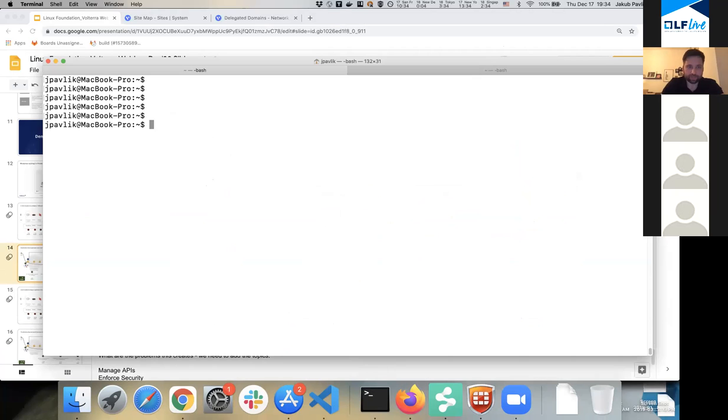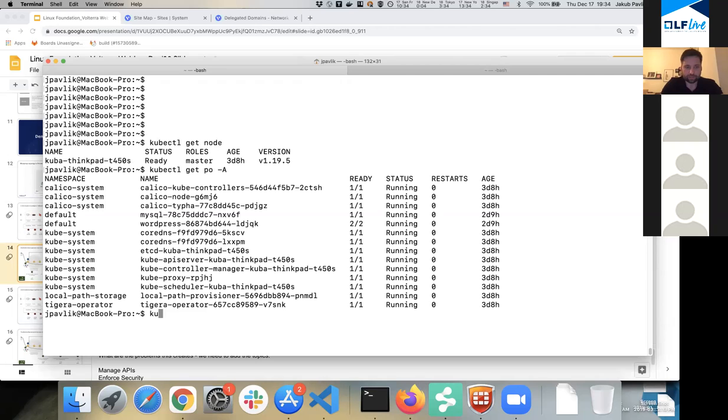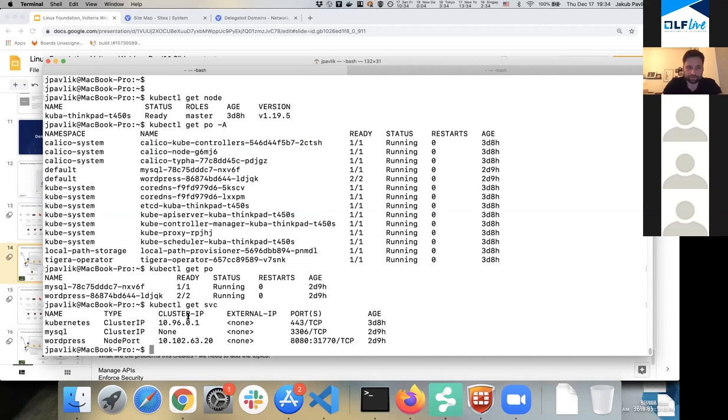So this is my terminal. I really have just a single-node VM. I am using Calico as a CNI plugin — really the most popular plugin, nothing special, very simple setup. And in the default namespace I deployed WordPress and MySQL, and I created a service for WordPress.